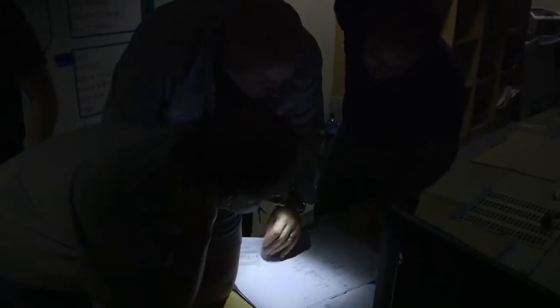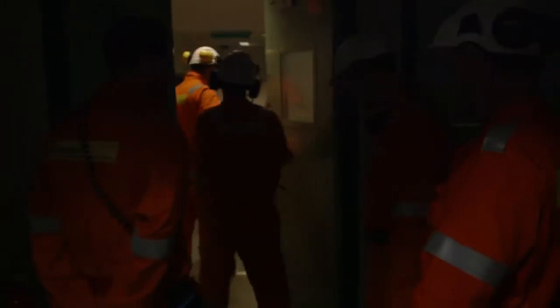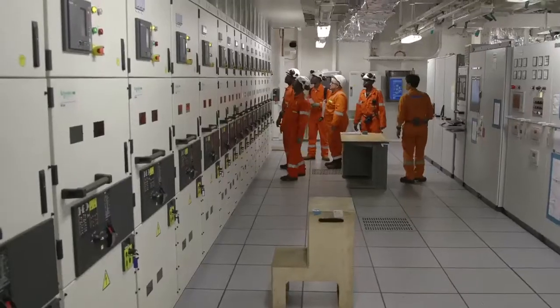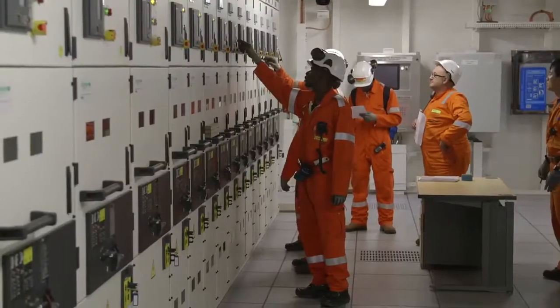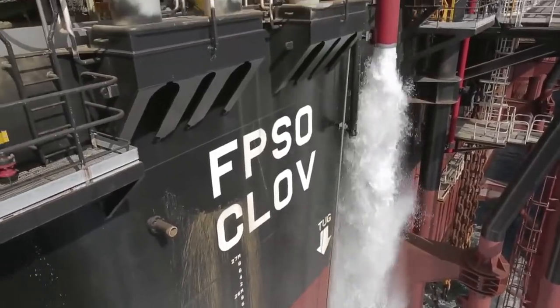Right now, the entire FPSO power supply is being cut to simulate a massive electricity outage. The aim of the exercise is to restart the entire installation as quickly as possible. The maintenance teams took just over two hours to restart the FPSO's basic functionalities. Under normal operating conditions, this would have allowed production to continue freely.